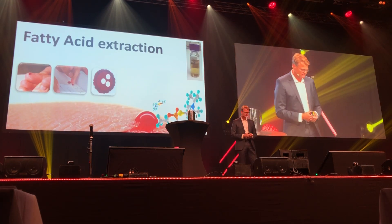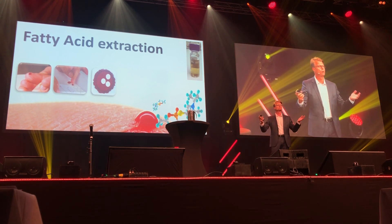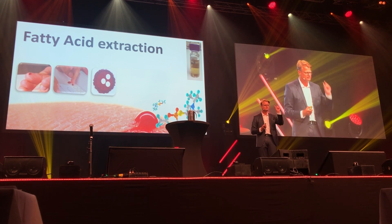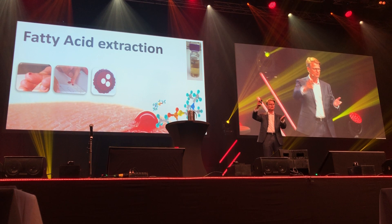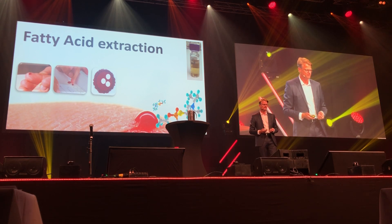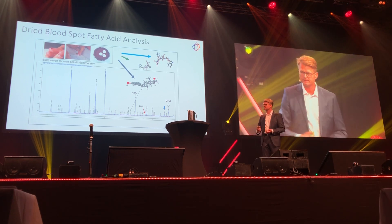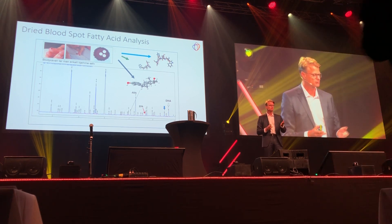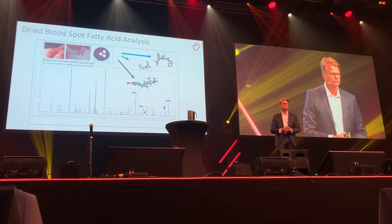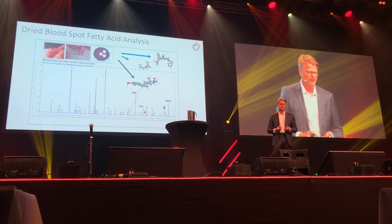When we receive these dry blood spots in our lab, we do some punching — those are the white circles on the red blood here. We extract all the molecules in this sample, and it's a lot of molecules — actually more than 20,000 different molecules in this tiny sample. Some are in really low concentrations and some in high concentrations. This is a very complex task: to measure a few specific fatty acids in this complex mixture. We use a technique called chromatography, and this is the final result from such an analysis. You will see some peaks — some blue peaks, some large, some small — and these represent the different fatty acids in your body. In the next few slides I will actually try to explain this very complex technique so you really understand it.